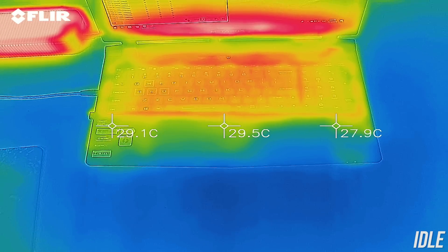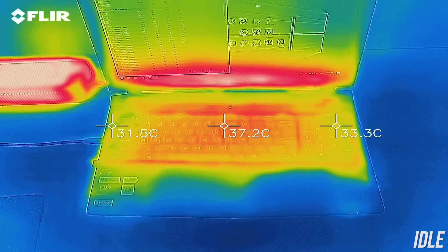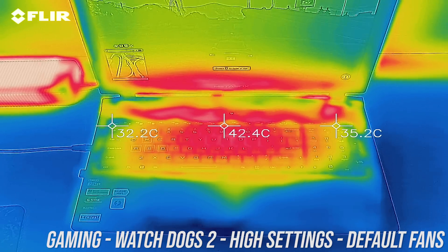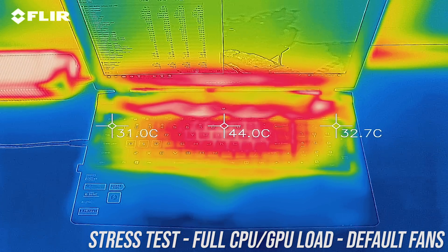I've used my thermal camera to check out the areas where you'll actually be putting your hands. At idle it was in the mid 30s — pretty normal. While gaming it got to about the mid 40s in the center, cooler than I was expecting, and then very similar results with the CPU and GPU stress tests running.